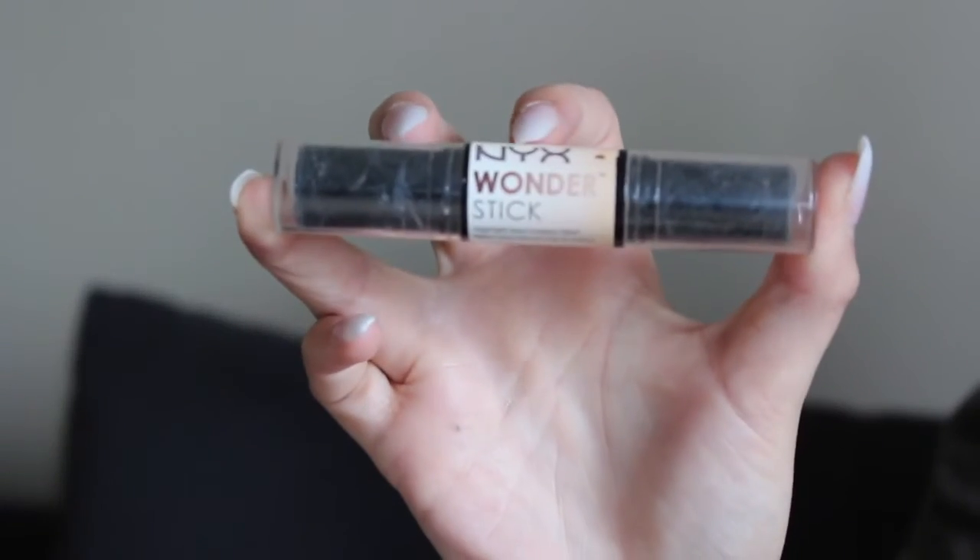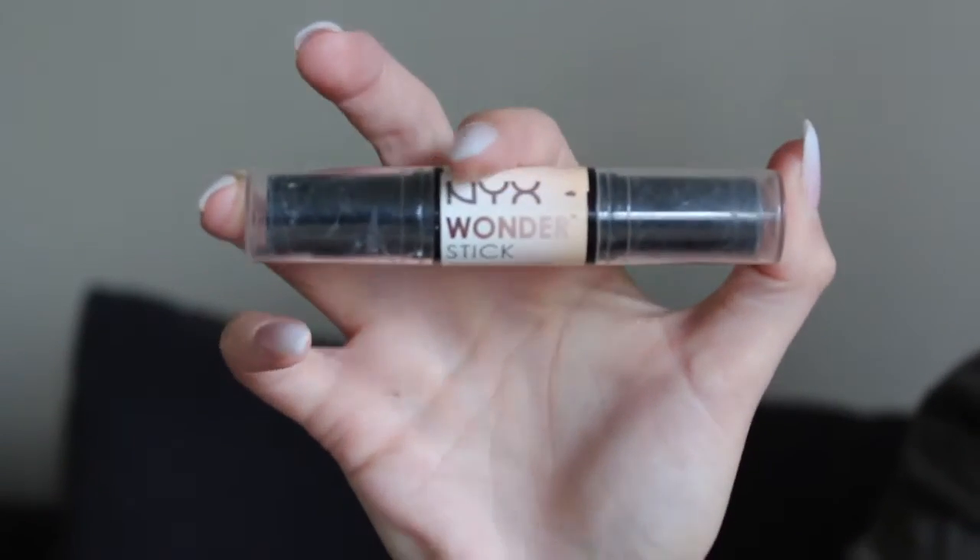My absolute favorite — ride or die, probably never going to use anything else — is the NYX Wonder Stick. I am obsessed with this stuff. I don't use the concealer end — I hate that. The other end is where the magic happens. This is a contouring stick, and I have it in the shade Deep which is a bit on the warm side. Personally when I contour I like warmer shades — I have an olive undertone and warm shades blend more naturally in my skin range. I'll just line it on my jaw, forehead, under my nose, under my lip, and along my jawline, then buff it in with a brush. It's so creamy that it buffs in nicely without removing a lot of the color. It's a little roller stick — super convenient to throw in your purse.